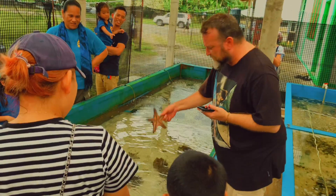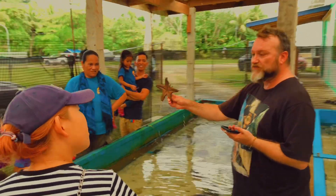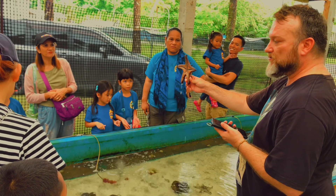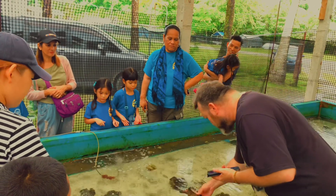This is a starfish, and just like the sea cucumbers, the starfish can regrow its legs. So if you cut the leg off of the starfish, it can regrow the leg over time. And all of these are regrown starfish.